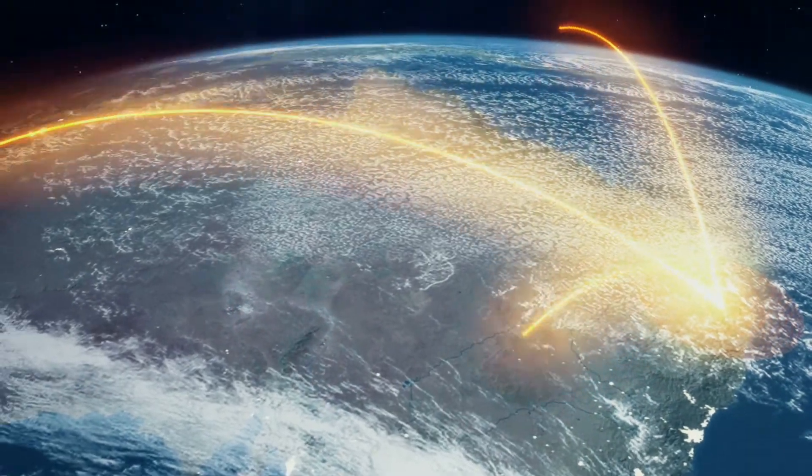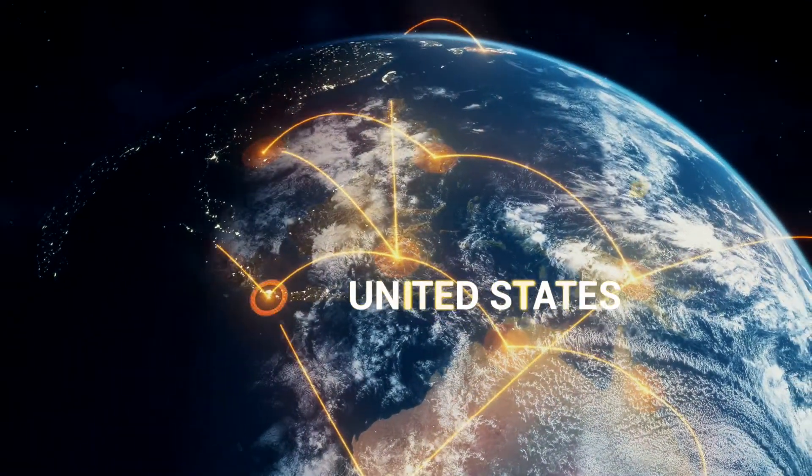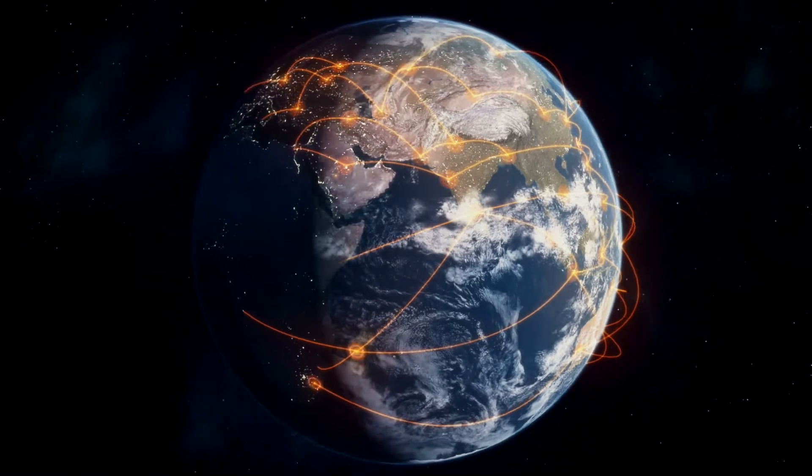The MAC Directive or similar regulations have now been extended into other countries such as the United States, Canada, South Korea, Japan, and Turkey, which is driving the adoption of R1234YF globally.